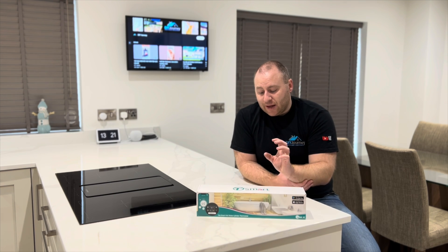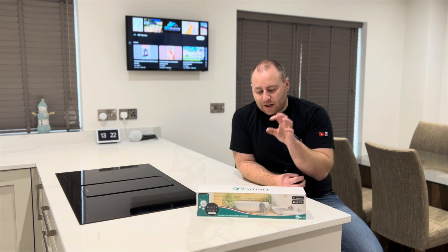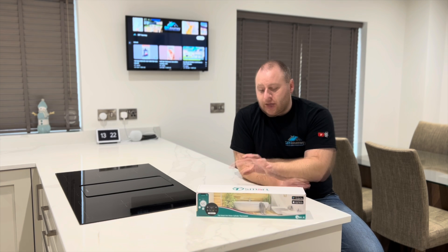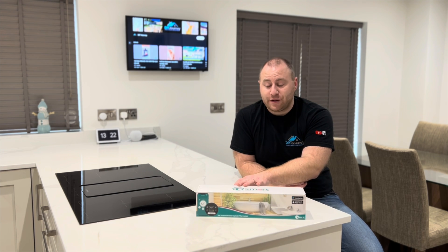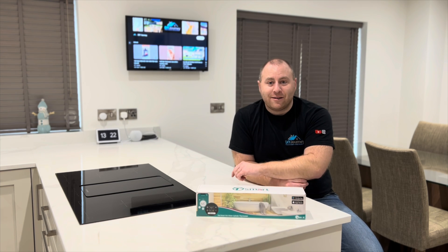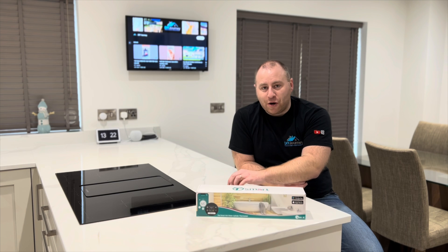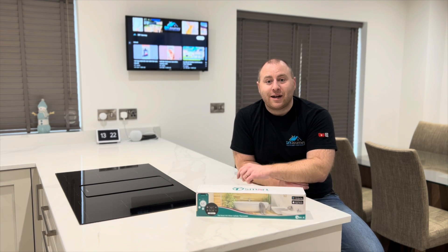I hope it's helped — please do pop some questions down below if you have any, as I'll be happy to answer from my experience. Please do give it a thumbs up if you found it useful, and it would be interesting to hear other people's experience with them. Make sure you subscribe for more videos of this nature. We've got one more energy video coming — installing radiator reflectors — and then we'll get back to the DIY. Thanks for watching and I'll catch you in the next one. Cheers!